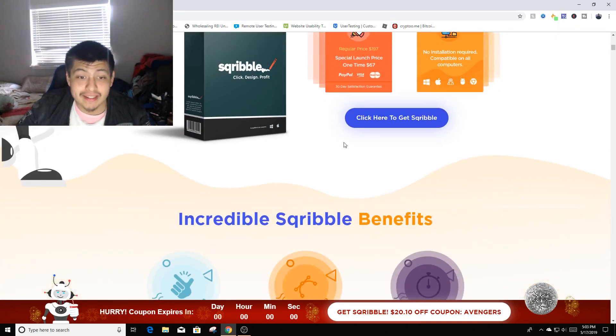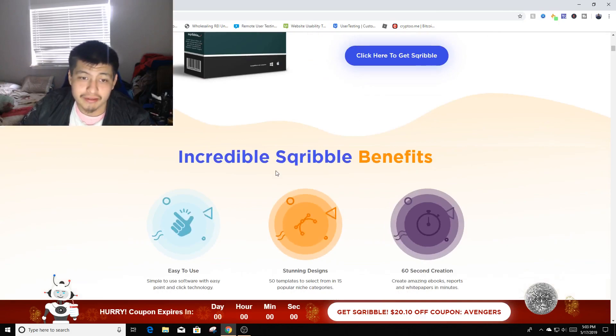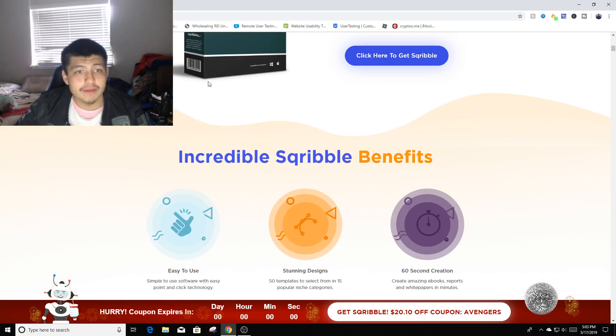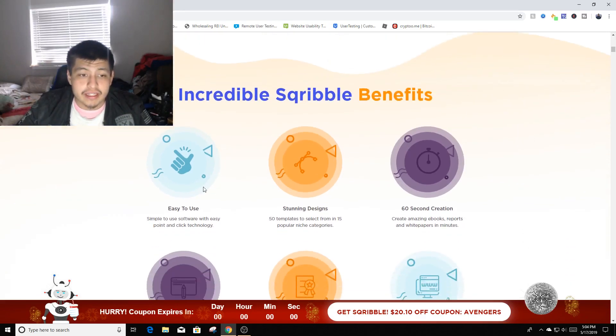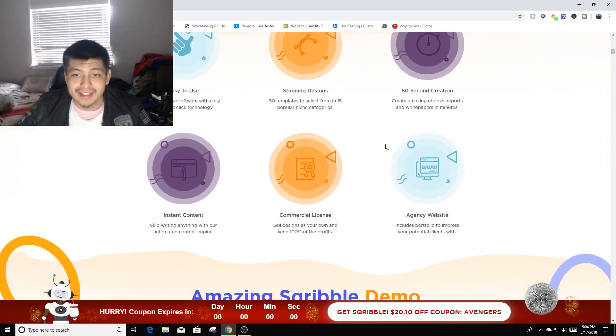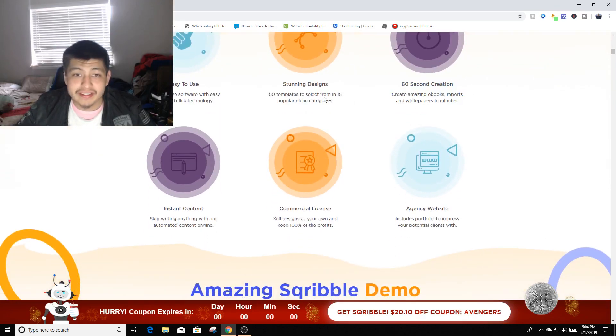It's pretty easy to use. Let's try a quick demo but first let's learn a bit more about the product. It features 60-second creation — creates amazing ebooks, reports, and white papers in minutes with stunning design.